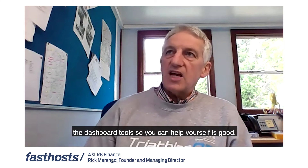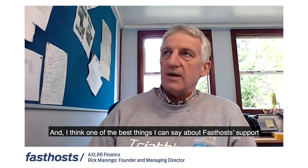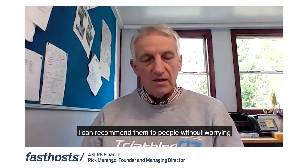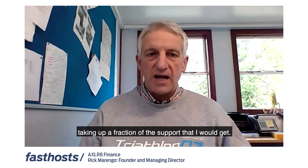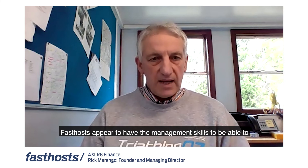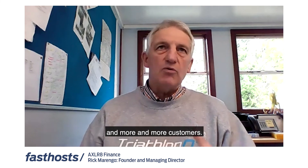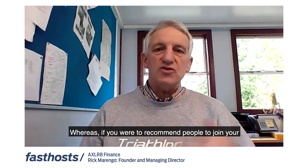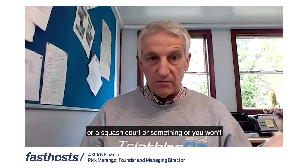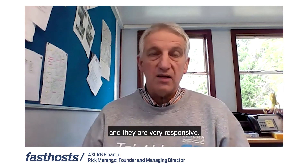The support is good, the skills of the people are good, the dashboard tools so you can help yourself are good. One of the best things I can say about Fasthosts is that having been with them for 18 years, I can recommend them to people without worrying that any customer they take on will get a fraction of the support I would get. Fasthosts appears to have the management skills to expand and help more and more customers — whereas if you recommended people to join your sports club, you'd always worry there'd be no tennis court left. With Fasthosts, they can scale, they support more people, and they're very responsive.